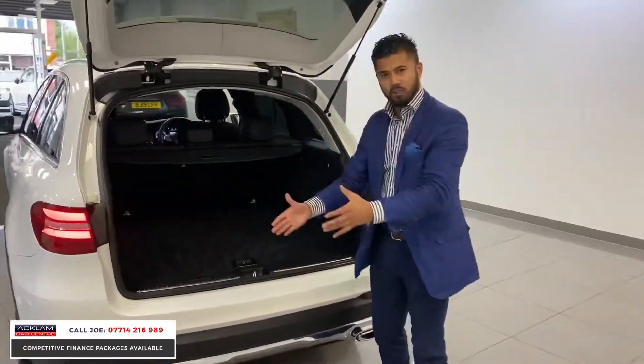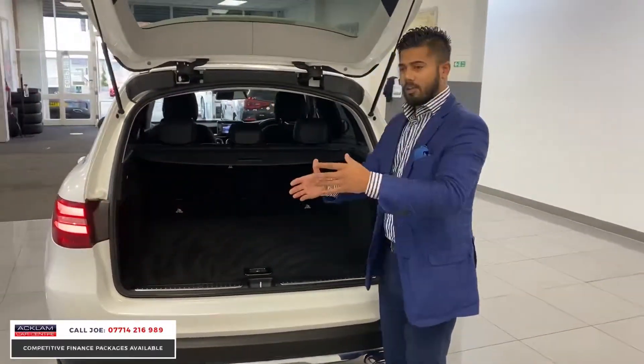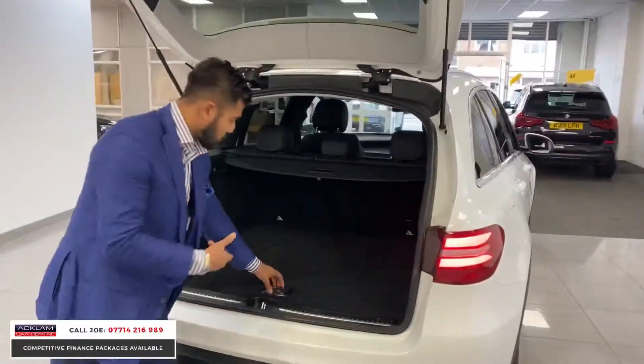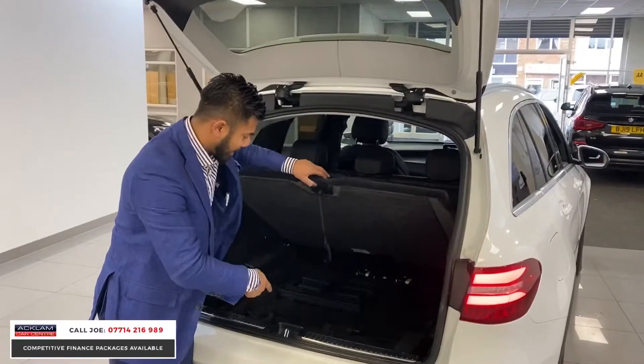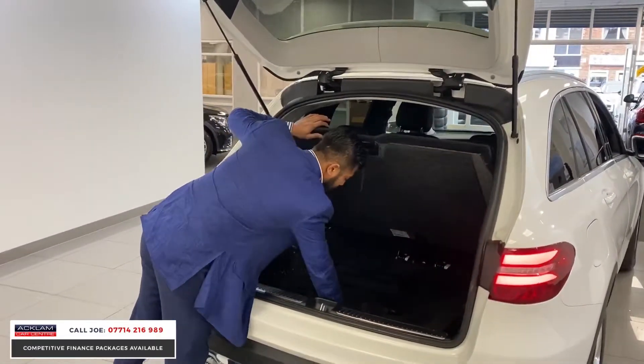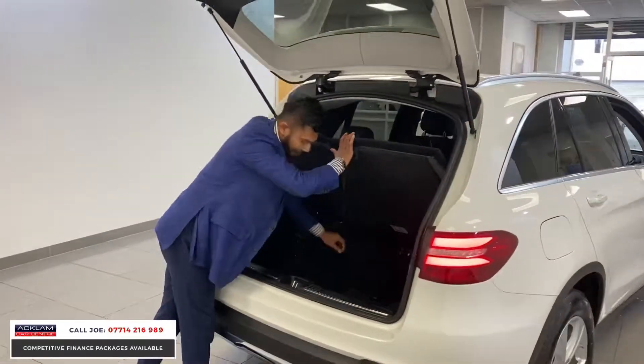And then you've got this massive boot — push chairs, shopping, golf, suitcases, whatever you want to do. Underneath you've got a whole extra area of space. You've got a locking wheel nut, very important, and you've got the emergency triangle and phone kit.